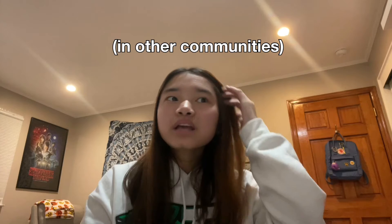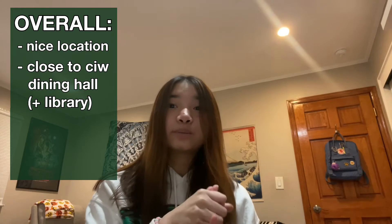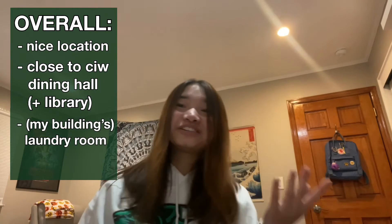Another thing I like about CIW is its laundry room — at least for my building, the laundry room has a lot of washers and dryers, because I know some other buildings literally have like two washers. Although some of the recently renovated buildings are actually really nice. Overall, the only downsides about CIW are that the buildings are kind of ugly and the communal bathrooms are disgusting, to say the least. But overall I really like the location, how it's close to the dining hall and its own library, and my building's laundry room.